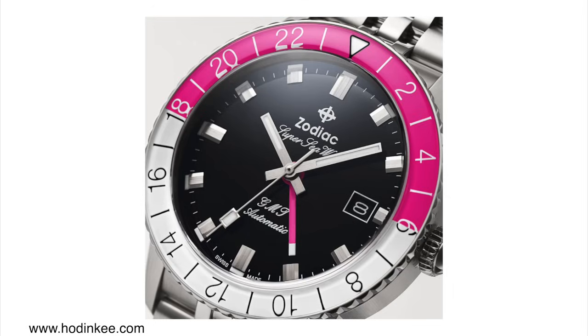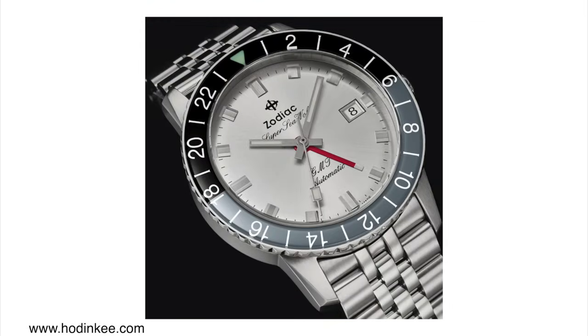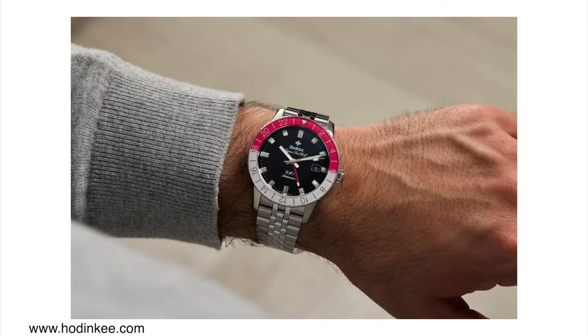There are currently two new versions available with this in-house movement: one with a pink and white bezel with a black dial, and the other with a gray and black bezel and white dial. I prefer the gray/black one over the pink bezel version. The sizing is very reasonable — 40 millimeters case diameter and about 13.2 millimeters case thickness. The best part about these watches is the pricing: about 1,700 US dollars, which is not bad at all for an in-house GMT movement.